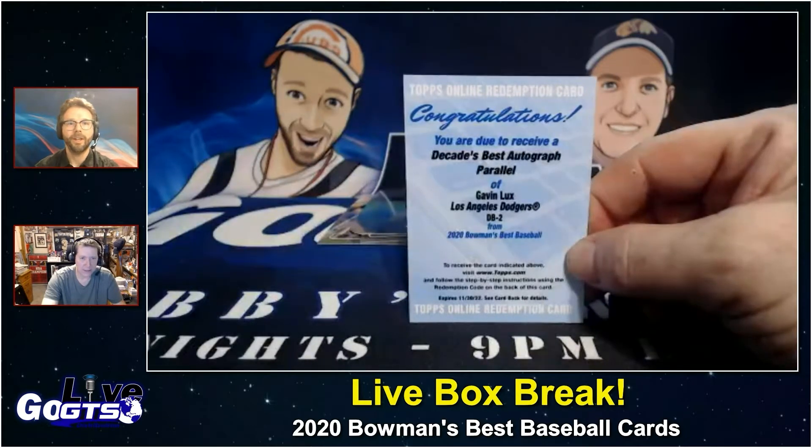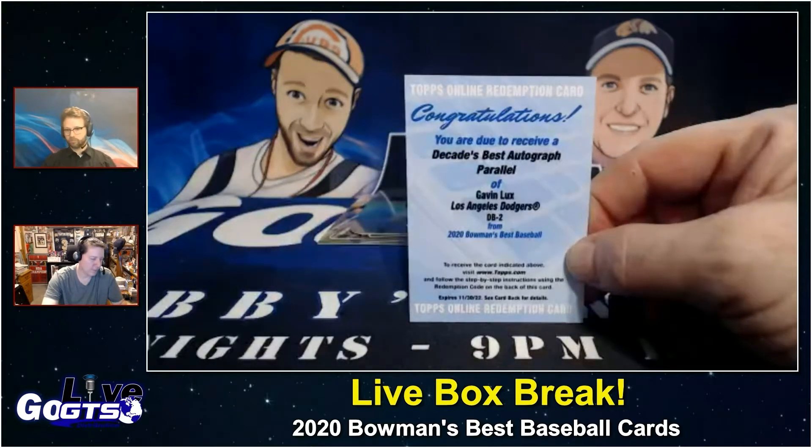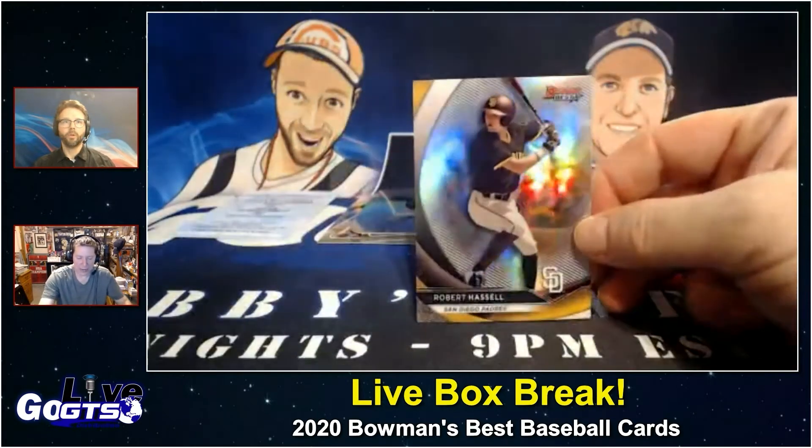It's not as shiny as it should be, but Decades Best — if you go to GoGTS.net and look them up, those are the ones on what looks like the 2012 Bowman design. They're really really cool refractors to get an autograph of, so a Gavin Lux one might be pretty freaking awesome. Robert Hassel refractor.